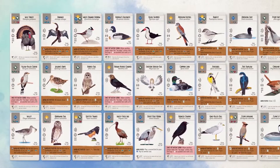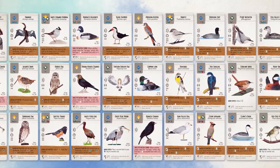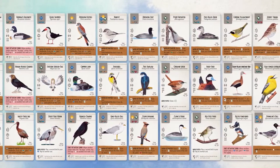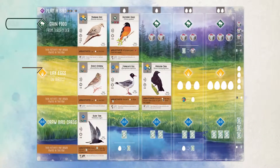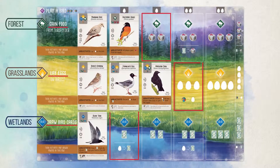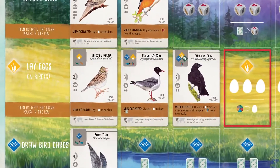Wingspan includes 170 unique illustrated bird cards, each of which contributes to your engine similarly to the cards in Terraforming Mars. Each habitat represents a different type of action, and each action grows more powerful as birds flock to it. The actions in each habitat are boosted even more when you take them, thanks to ongoing bird abilities.